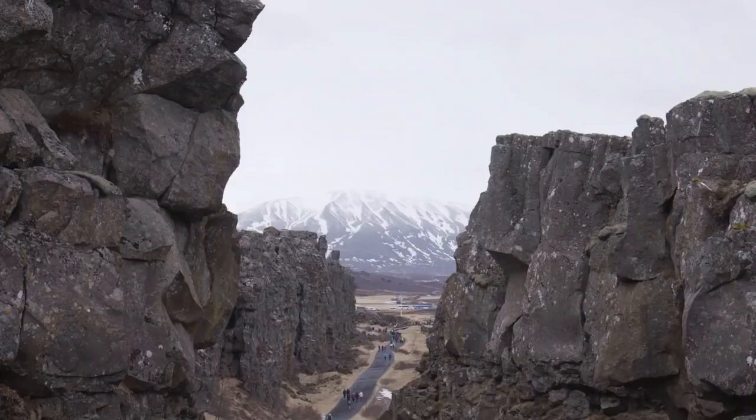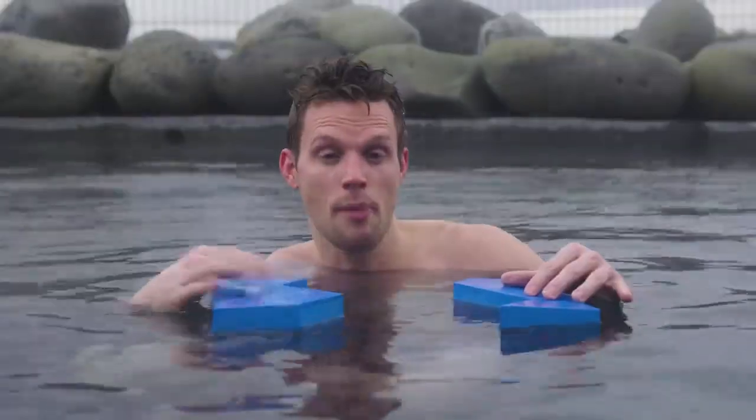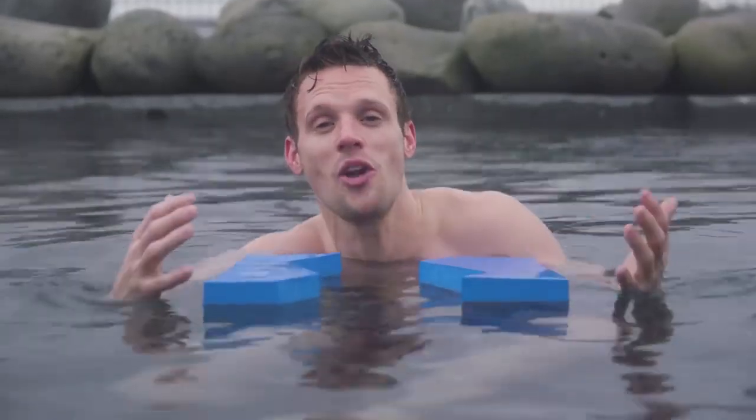Beneath Iceland, the Eurasian and the North American plates are moving apart and a plume of mantle material is upwelling from deep within the Earth. It's this unique geology that's responsible for Iceland's iconic volcanoes and its geothermal heat.